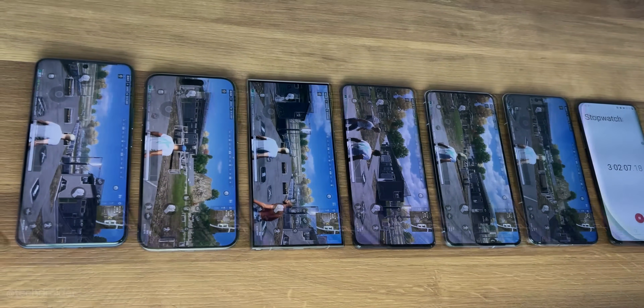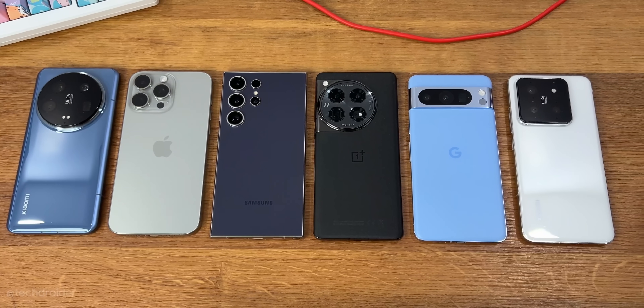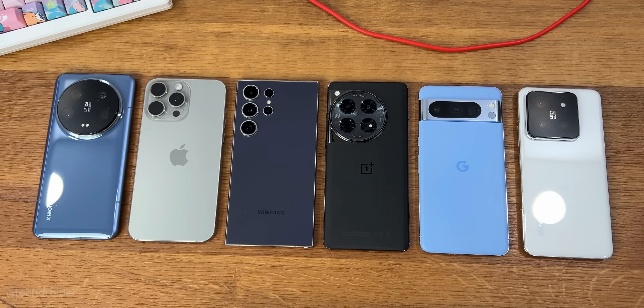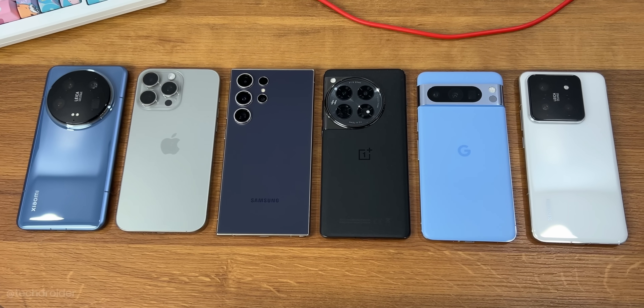Xiaomi just destroyed Samsung in this. Hey guys, it is time for the battery drain test. We have the latest flagships from OnePlus, Samsung, iPhone, Xiaomi, and Pixel.